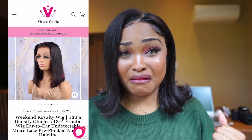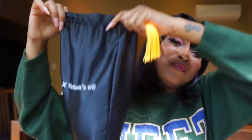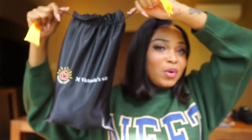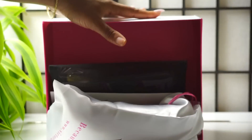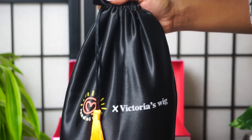It is 100% human hair — you can bleach this, you can dye this, you can do whatever you want. It comes in a custom bag that I designed myself. It says 'Sunday Love x Victoria's Wig.' I wanted the bag to be black, and my favorite color is yellow, so the little tassels are a golden yellow color. Inside there's a personal message from me, and you also get a whole bunch of goodies — a little comb, all the jazz, everything.